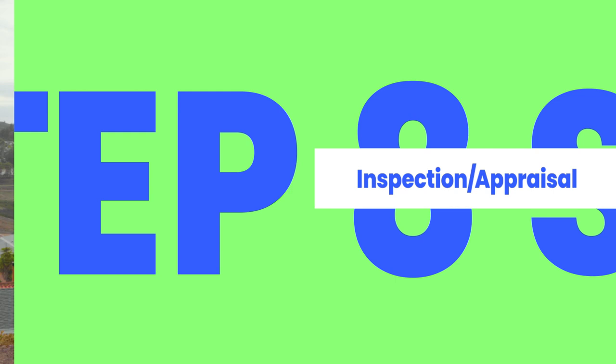The eighth step to buying a mobile home is to have the home inspection and appraisal if necessary. Appraisals are mandatory if you're financing your home. If you're paying cash, appraisals are optional.